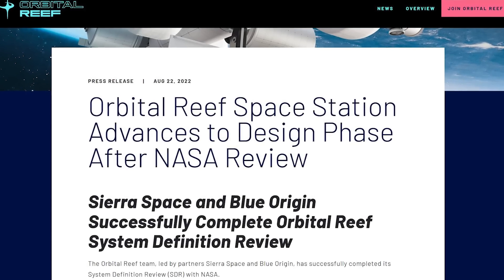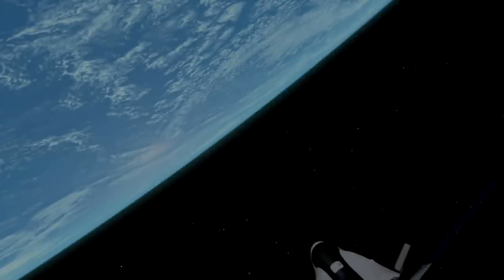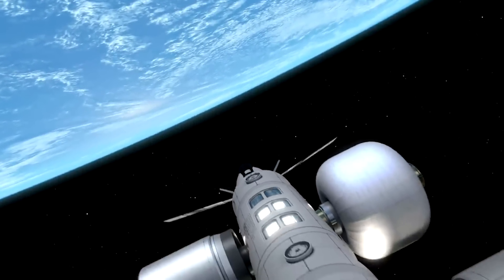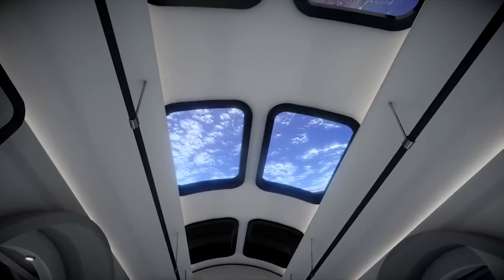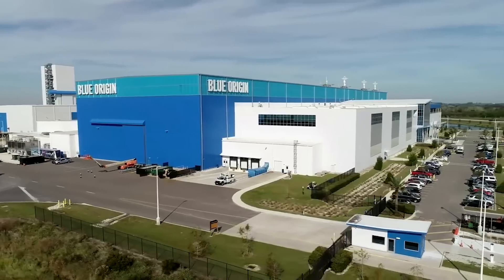The last time we got a big update on the Orbital Reef project was over a year ago in August 2022. At the time, they announced that the station had advanced to the design phase after completing a review with NASA. Since then, we haven't heard much from either Blue Origin or Sierra Space, the two co-leads of the project. This brings up the question of what have they been up to and what progress has this station made.